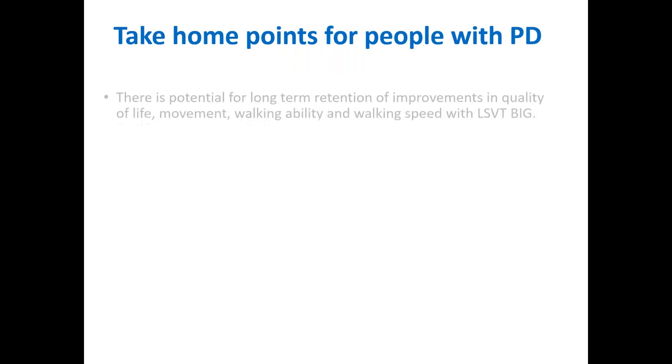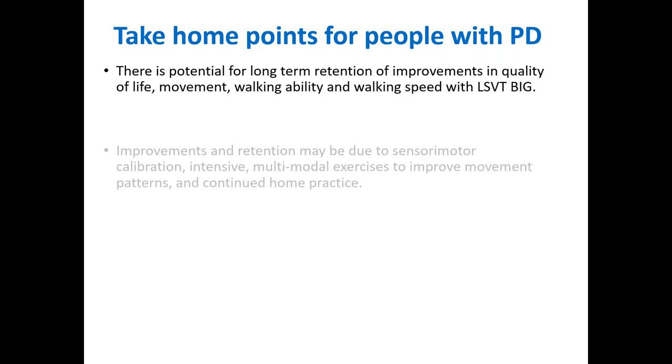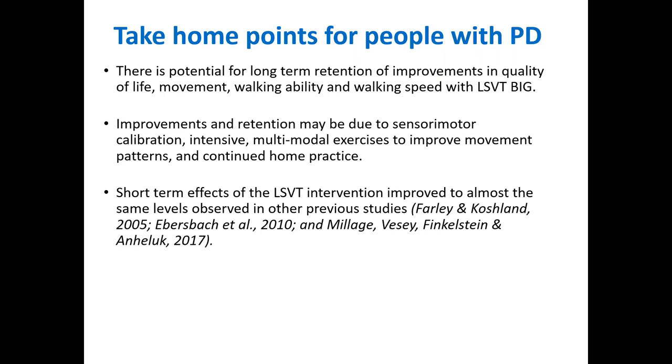Those gains were maintained or improved after one year, which was really exciting, presumably due to continued home exercise practice. One of her quotes was: 'It became easier to walk, and moreover I can walk with my husband.' Take-home points: there is potential for long-term retention of improvements in quality of life, movement, and walking with LSVT-BIG. In this case study, she was able to maintain those improvements, possibly because the exercises are multimodal — working on balance, amplitude, and agility. She worked intensively, became calibrated, and continued home practice on a regular basis. The effects she gained were similar to other previous LSVT-BIG studies.